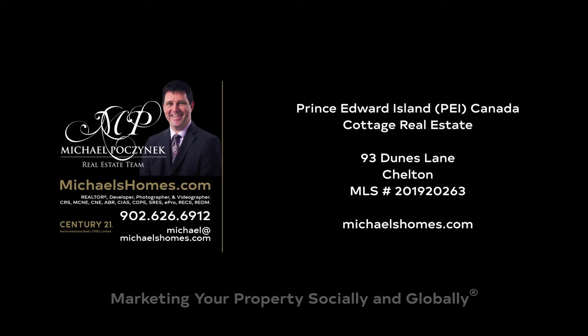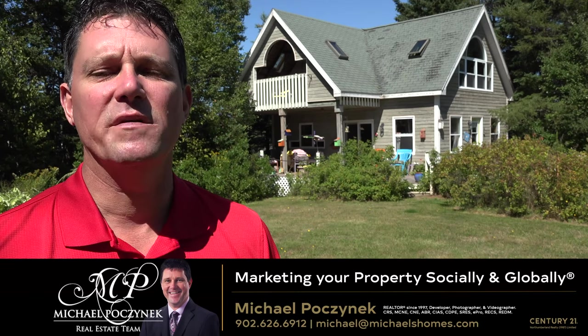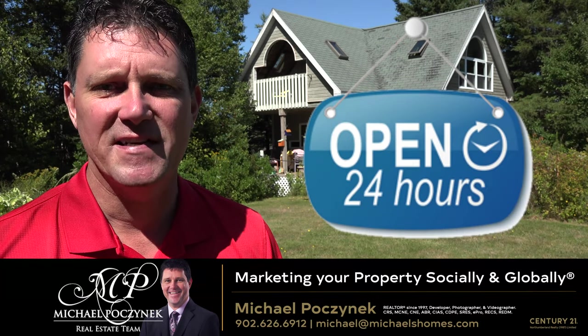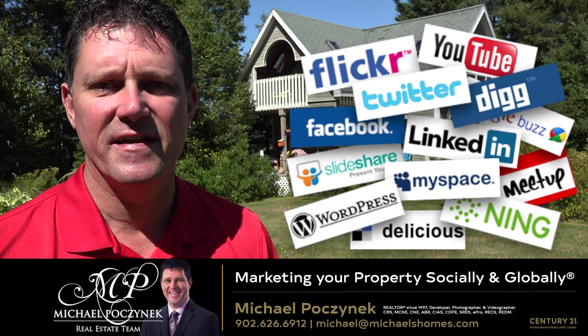Hello and welcome to Michael's Homes HD, Prince Edward Island's number one source for high-definition real estate video. Hello and welcome to your new beach access cottage and my 24-hour-a-day open house. I'm Michael Posnick with Century 21 Northumberland, marketing your property socially and globally.